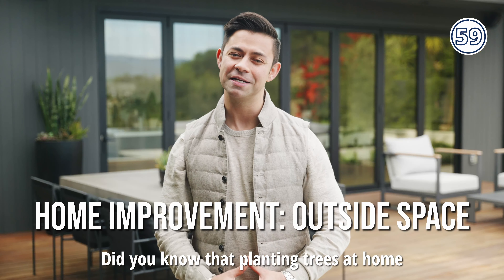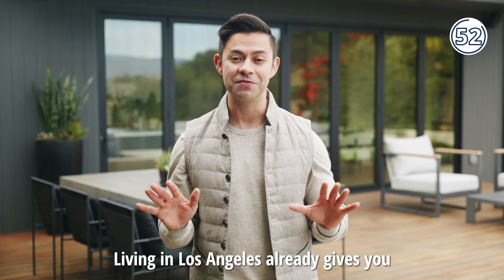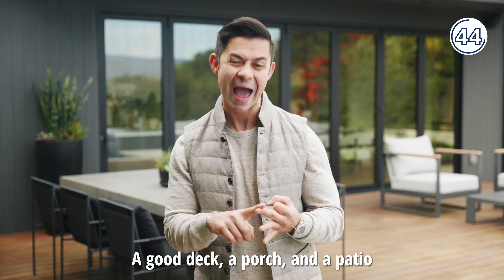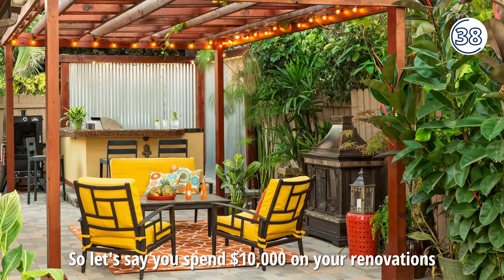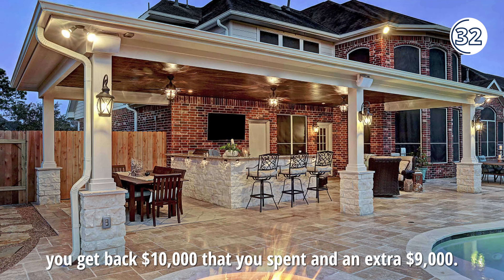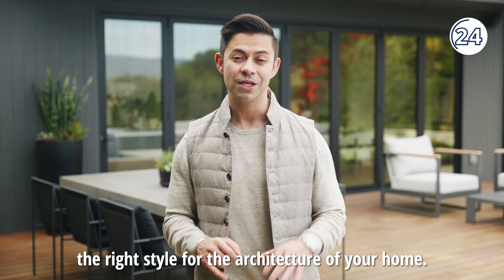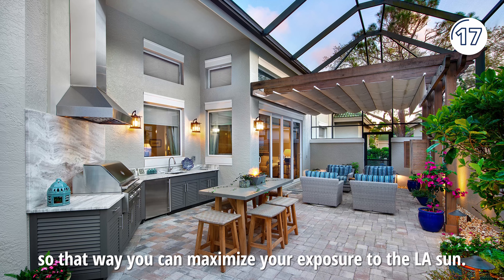Did you know that planting trees at home would give you 100% return on your investment? Living in Los Angeles already gives you a high return on investment, but how do you really maximize on that? A good deck, porch, and patio gets you about 90.3% return on your investment. So let's say you spend $10,000 on your renovations — you get back the $10,000 that you spent and an extra $9,000. When building a porch and a patio, it's important to pick the right style for the architecture of your home. You also want to put it in the right location so that you can maximize your exposure to the LA sun.